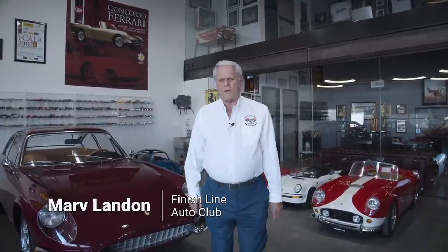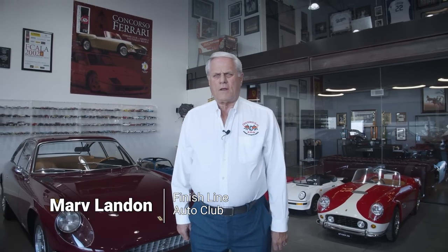Hi everybody from the Peterson Museum. My name is Marv Landon. This is my garage and I want to give you a tour of the garage and some of the cars.